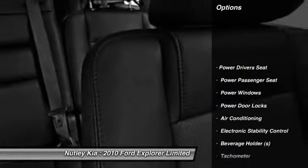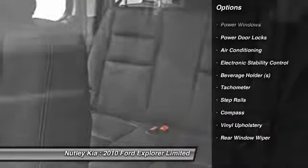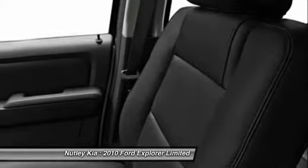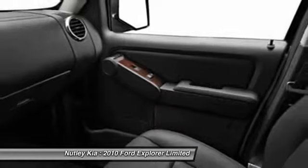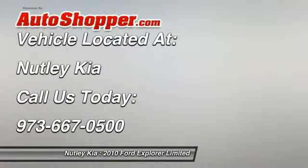Power passenger seat. Power driver's seat. Dual airbags. Auto express down window. Front air conditioning. Adjustable headrests. Cruise control. Universal garage door opener. Compass. Bucket seats. Come see the car for yourself.